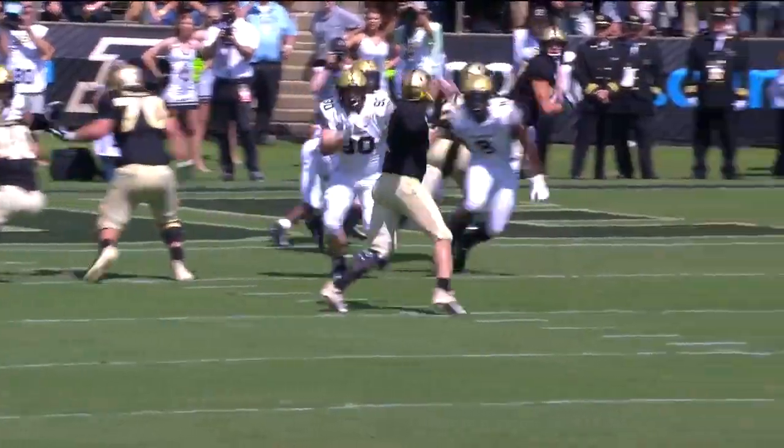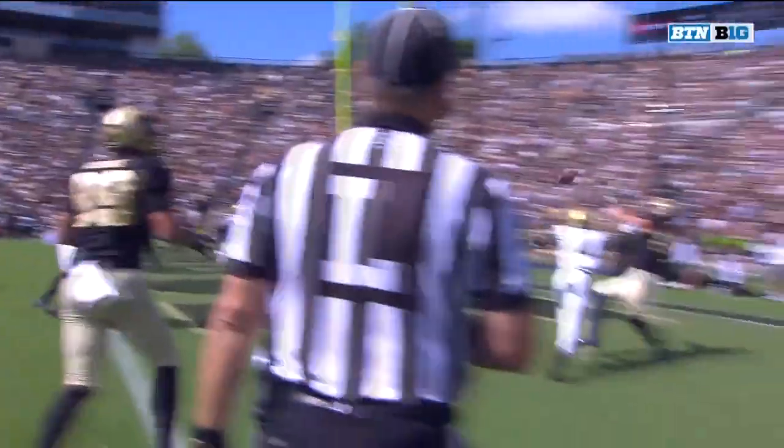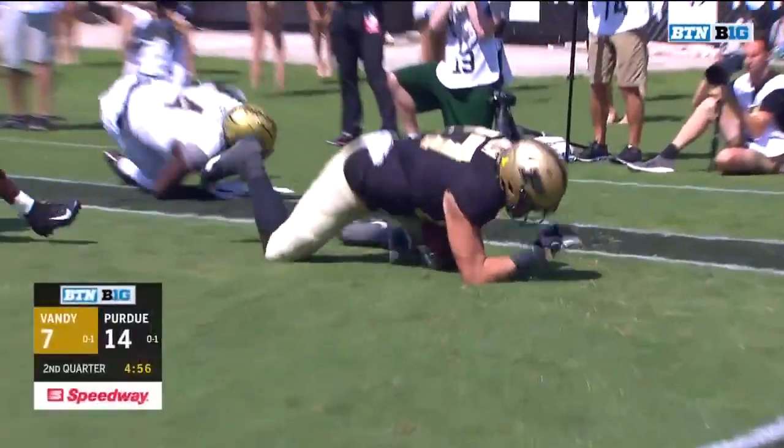Sindelar had to come out and have a fast start, number one. And number two, they have to be consistent. He's done both those things and the net result is a 14-7 lead.